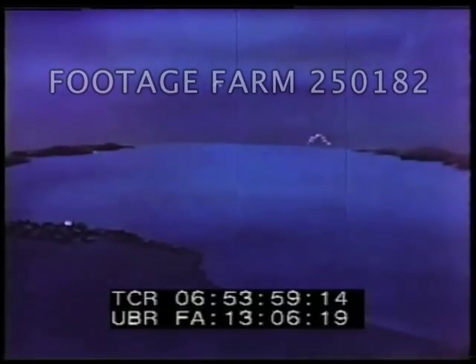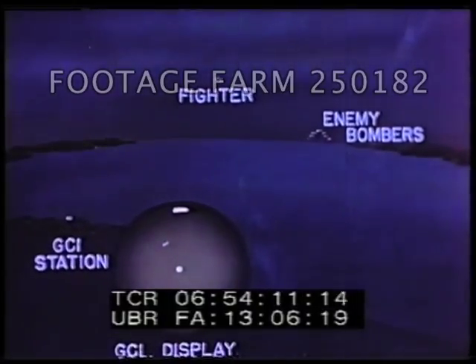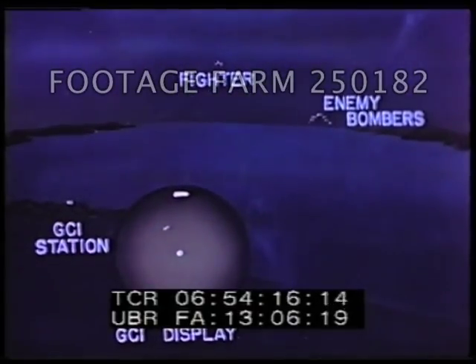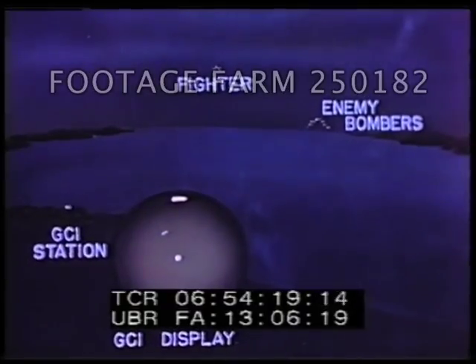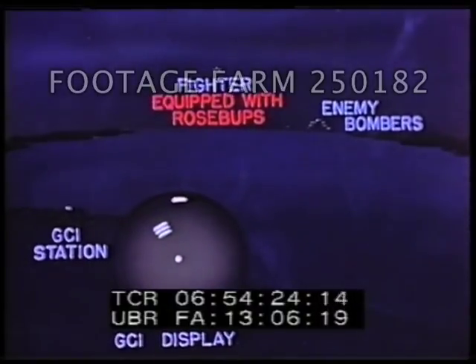In the field of ground control of aircraft, Rosebud or Rose BUPs can play an important role. Night or day interceptions are considerably facilitated by the extension of range afforded by Rose BUPs with any S-band ground radar used for control purposes. With SCR 615, 582, 584, MEW, V-beam, SM, SG, SP, GCA, and others, the range of a Rose BUPs-equipped airplane is extended to the radar horizon.